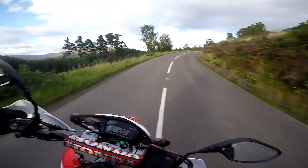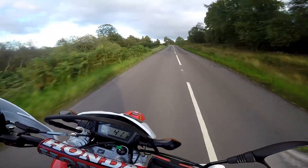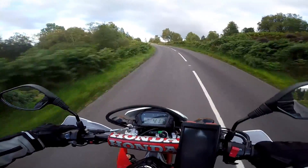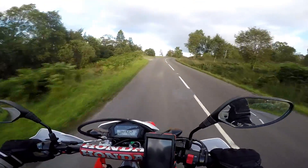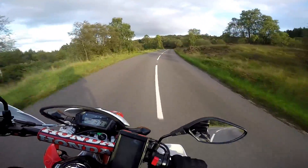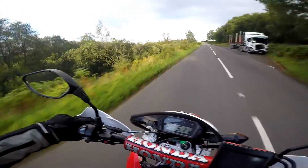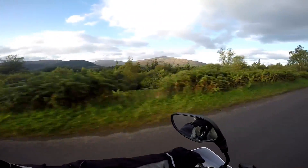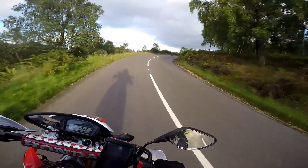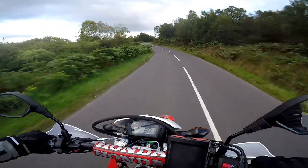Wow, look at that view over there. Can't really stop to admire it. I'm really loving the Trossachs. This is a part of Scotland that I just hadn't been to before.